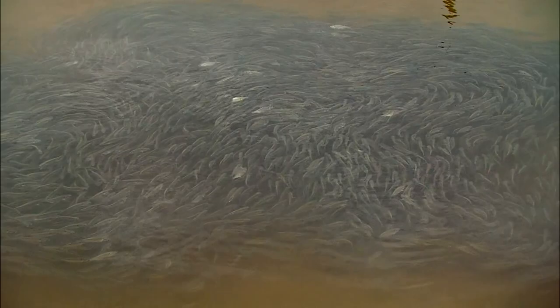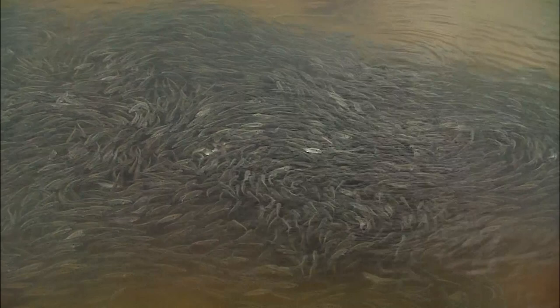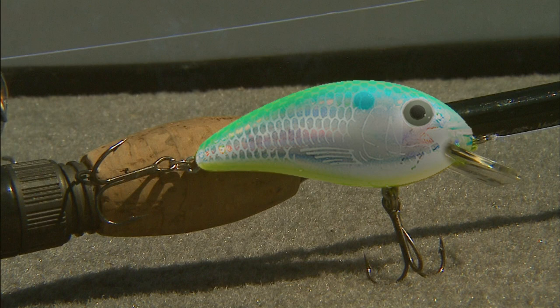The bass will feed heavily so they can build up additional energy for the upcoming spawn. During this pre-spawn period, they're fairly easy to catch once located, provided you offer them something they can see and relate to. What we're offering them now is a Bomber shallow fat-free shad, and believe me, the citrus shad color is the most visible at this time.